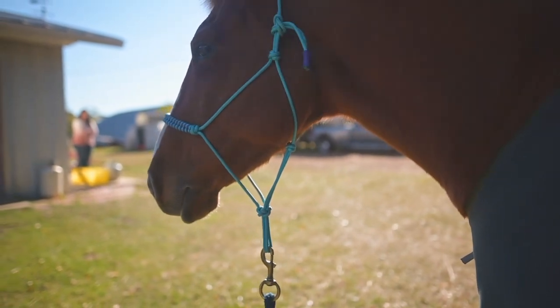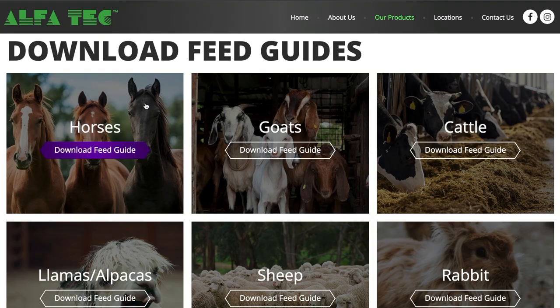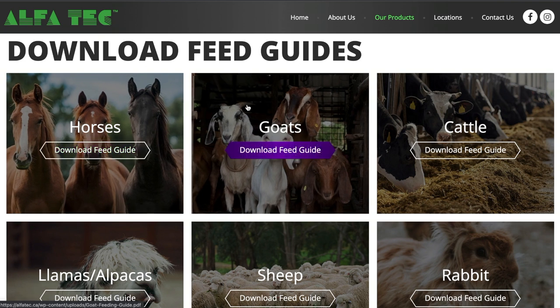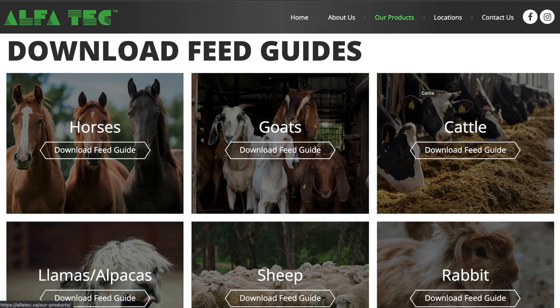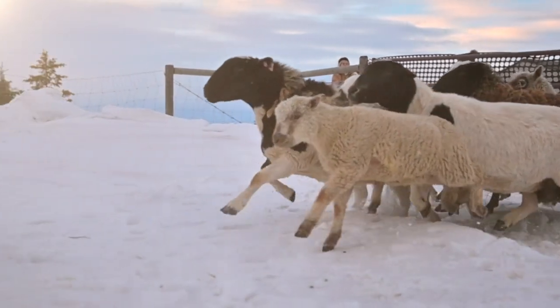On our AlphaTech website, if you go to our products page, you can select which animal you're feeding and that will bring you to a guide that helps you go through and gives you the correct amount of AlphaTech products for your specific animal.